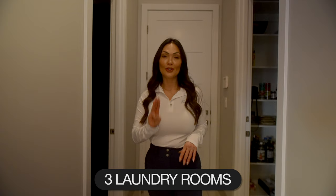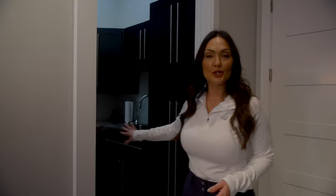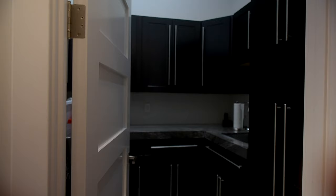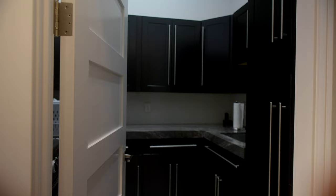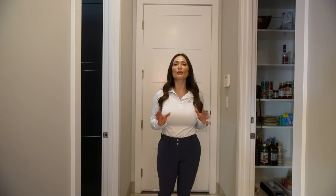This house has three laundry rooms. One is right here off the kitchen area, all on motion sensors so lights turn off efficiently. There's another one in the garage and another one upstairs, making it easy to get all your laundry and housekeeping done without running up and down stairs through this 6,400 square foot home.